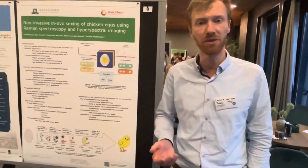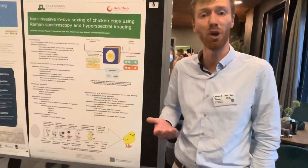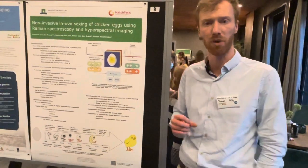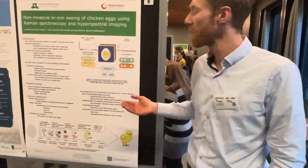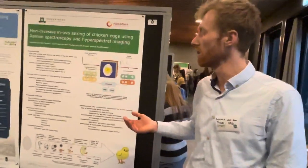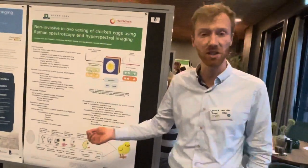In 2024, the German government is expected to introduce novel legislation that will outlaw the killing of chicken embryos after the seventh day of the incubation process. Inspired by these anticipated changes, various industrial and research groups have moved to investigate earlier and also non-invasive in-ovo sexing technologies.